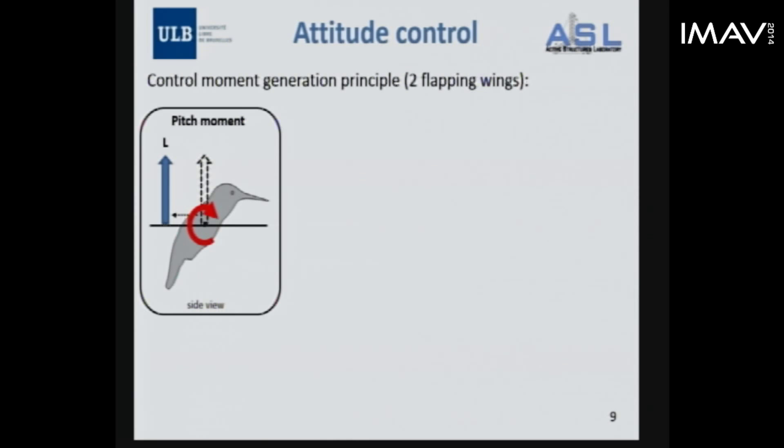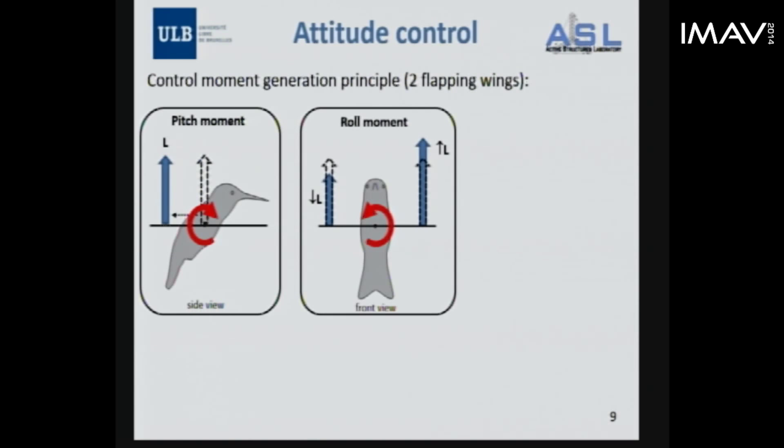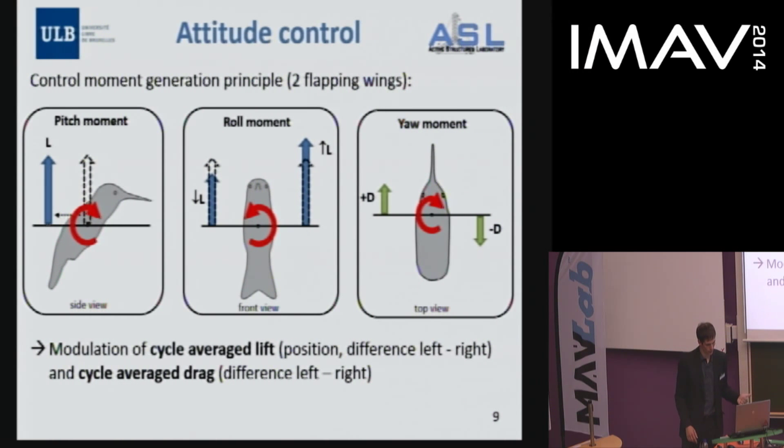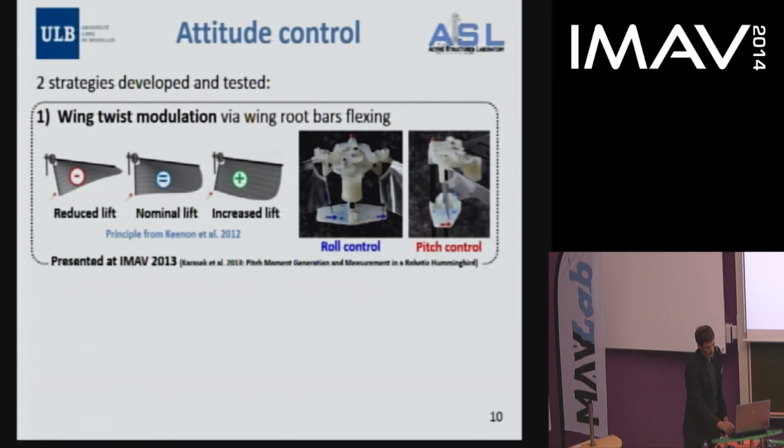We need to generate three moments around the three axes of the vehicle. The pitch moment can be generated by moving the cycle-average lift force backwards or forwards. The roll moment is produced by introducing a difference between the lift of the left and right wing, and the yaw moment by a difference in cycle-average drag of the left and right wing. So we need to modulate cycle-average lift, cycle-average drag, and the position of lift within the stroke plane.